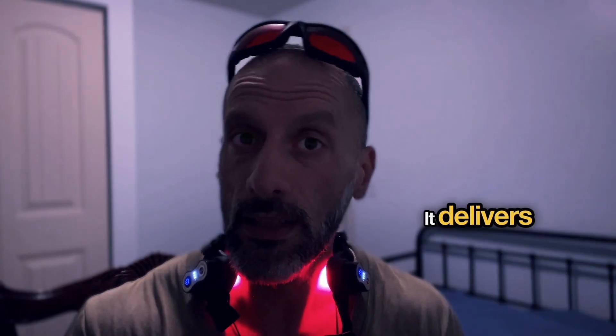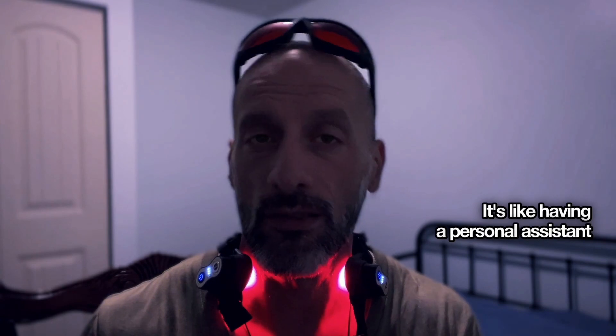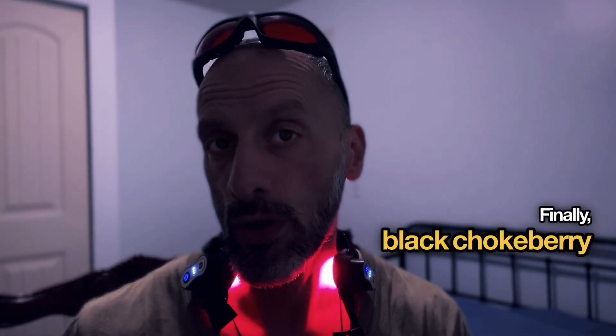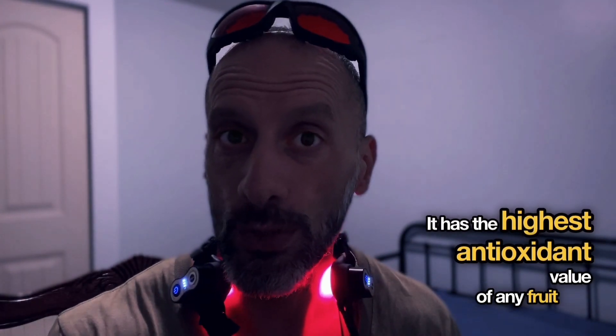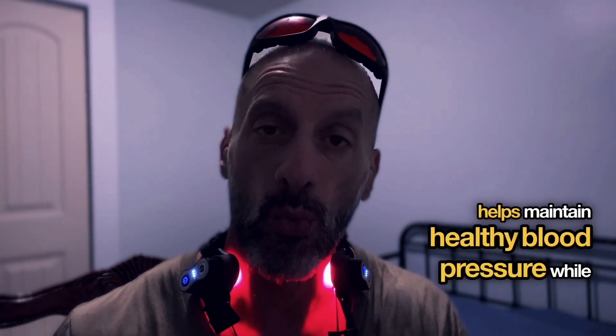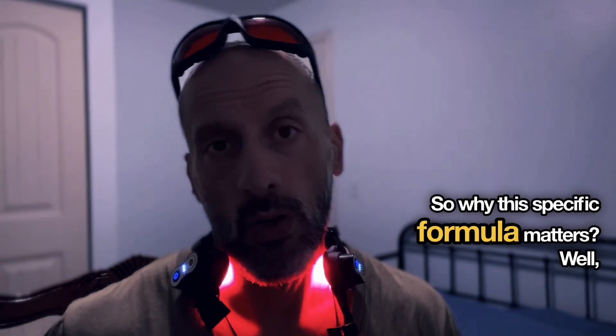Apple fruit extract at 150 milligrams works as your heart supporter, delivering compounds that help regulate blood sugar, support healthy blood pressure, and improve how your body handles fats — like having a personal assistant for your heart. Finally, black chokeberry extract at 100 milligrams serves as your final defender. It has the highest antioxidant value of any fruit and helps maintain healthy blood pressure while protecting your blood vessels from oxidative damage.